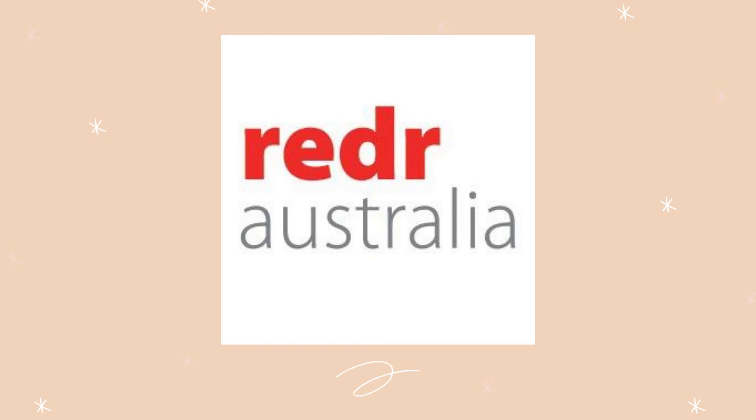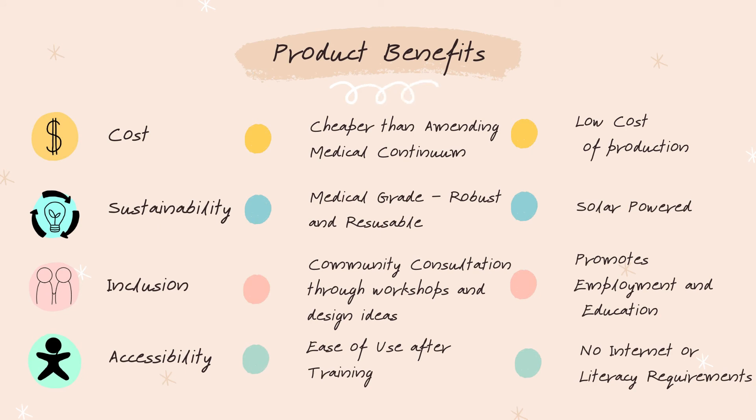The product only requires an initial funding cost with minimal to no ongoing costs associated with use. This would allow a non-government organization such as Red Cross to support the initial costs and allow the islands to remain independent without relying on ongoing financial aid. The use of cheap and accessible materials allows for a low cost of production, and early pneumonia detection will reduce treatment costs down the track. It will be a low-powered, solar-powered, and robust device, making it a sustainable solution for those living in rural communities without power.